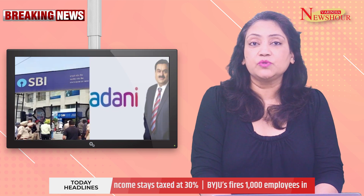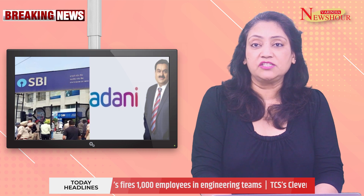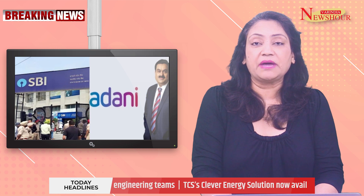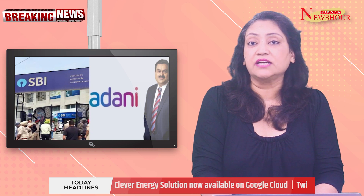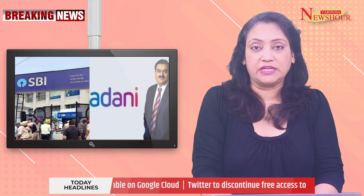According to a media report, the State Bank of India provided loans worth as much as $2.6 billion to the Adani Group of Companies. It is said that the loans given by SBI to Adani Group are about half of what is allowed under the rules. SBI's exposure includes $200 million from its overseas units.